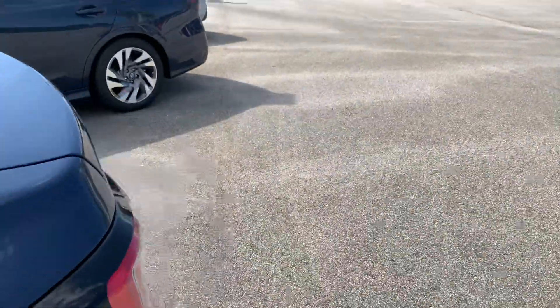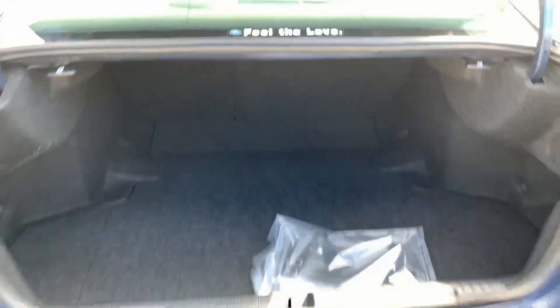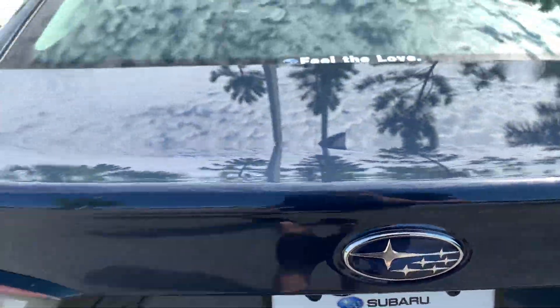The rear seats fold down flat, and there's a nice large trunk as well. If you need to load up, you can fold those seats down and fill up as much space as you need. It comes with a 2.5-liter naturally aspirated boxer four-cylinder engine.